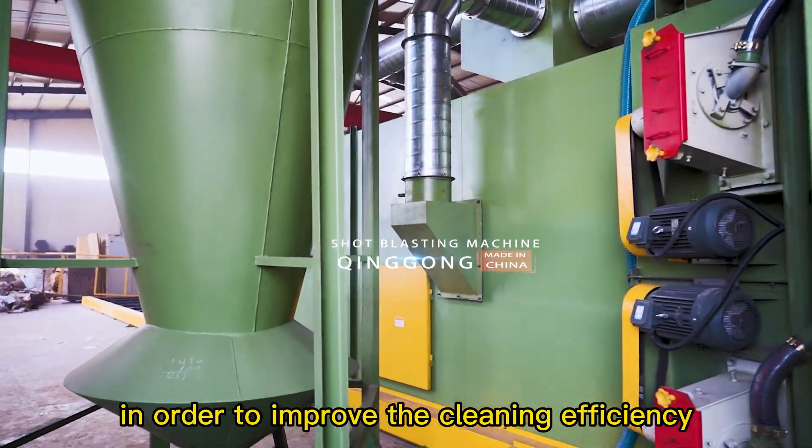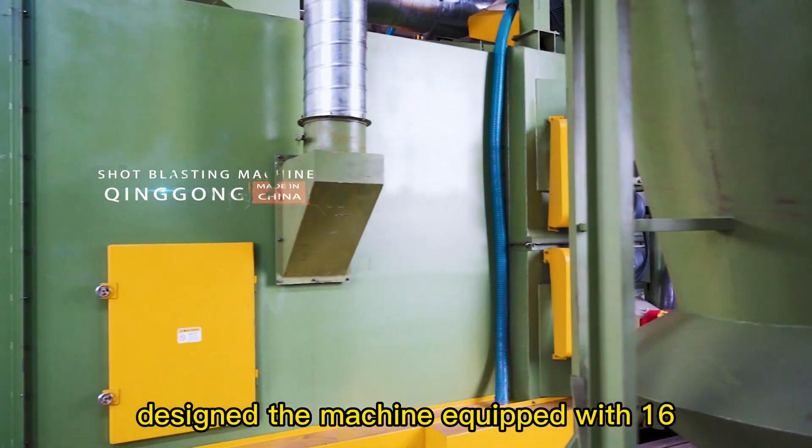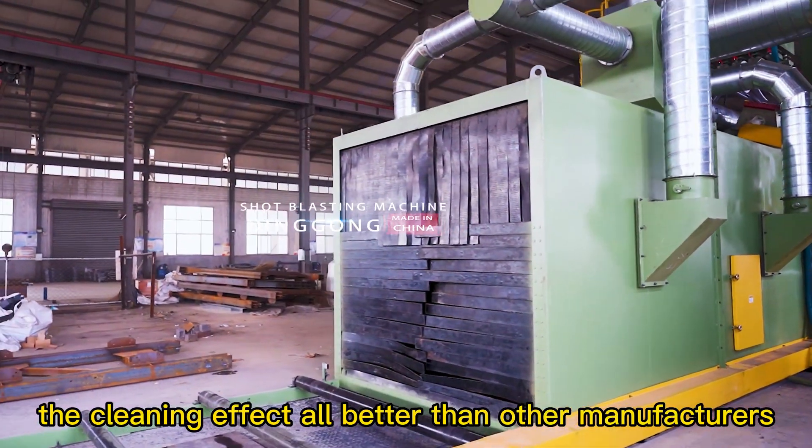In order to improve the cleaning efficiency, our engineering team designed the machine equipped with 16 units blasting wheels. The cleaning effect is better than other manufacturers.